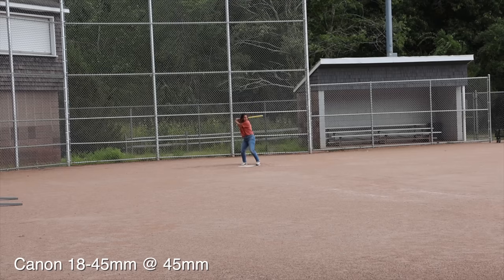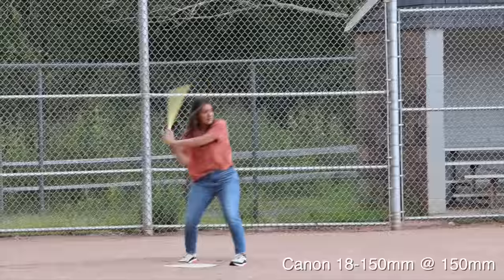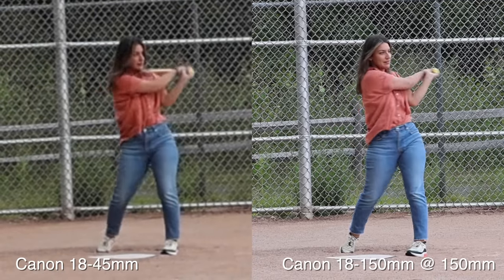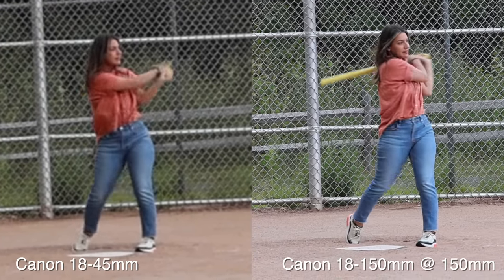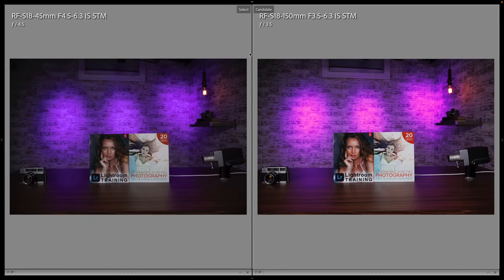The 18-45 is okay for general shooting, but it's not great for sports. The 18-150, on the other hand, almost fills the frame. Cropping both to the same perspective, we can see the difference in sharpness. Another big advantage of the 18-150 at the wide end is it's about two thirds of a stop faster — you can see how much more light it gathers, which will drastically improve your low light photography.